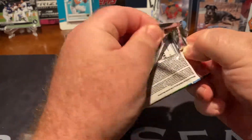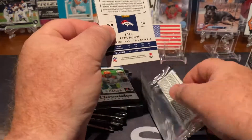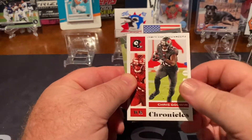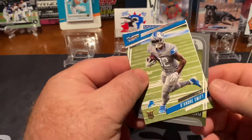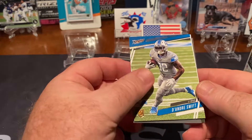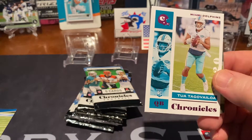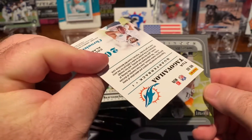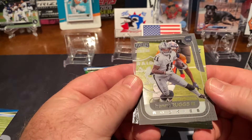This is 2020 so this is last year, so we're still looking for Tua Tagovailoa and Burrow and Herbert and all those players. DeAndre Swift — that's a Prestige. And right out of the gate we got us a nice Tua Tagovailoa Chronicles. And a Henry Ruggs.